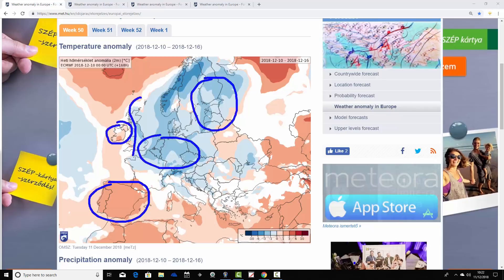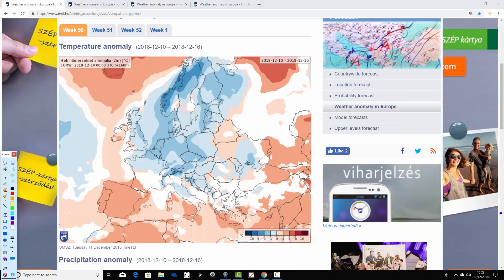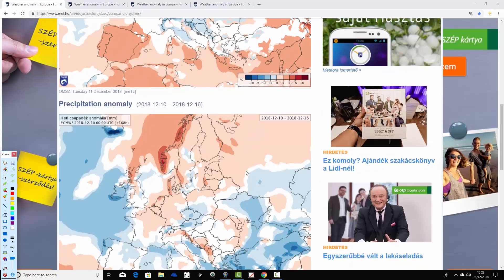Spain and Portugal have above average temperatures — looking nice and mild if you fancy a pre-Christmas break. France is close to average. Going through the Mediterranean, many central and western parts of the Med are milder than average, around the holiday islands looking pretty good. Italy a bit cooler, and over the Adriatic to the Balkans and down into southeast Europe toward the Black Sea, quite close to average, maybe a little bit on the chilly side. Broadly, northern Europe is colder and southern Europe looks milder in the week ahead.